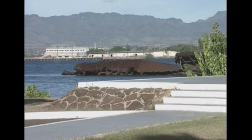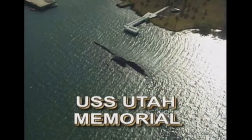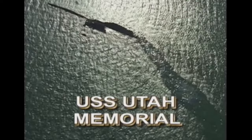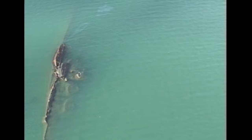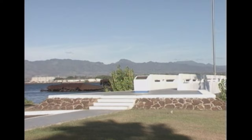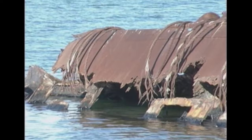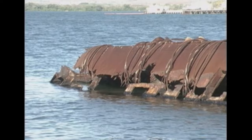The USS Utah Memorial is located on the west side of Fort Island. Early in 1970, talk began by shipmates and supporters of the USS Utah that a memorial should be built to honor the dead. 58 sailors and officers gave their lives on December 7th, 1941, when the Utah was attacked. On May 27, 1972, Senator Moss of Utah dedicated the memorial.